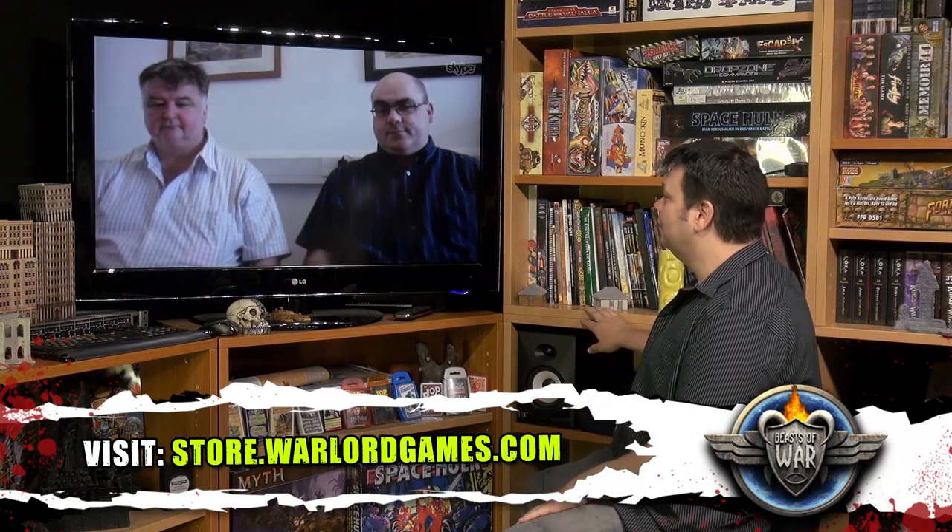I'm joined by John Stallard and Paul Sawyer of Warlord fame. Hello, gentlemen. I'm reaching out to you guys to try and find out a little bit about Waterloo, and you guys are already leagues ahead — you have something very special launching today. Paul, can you tell us a bit about it?